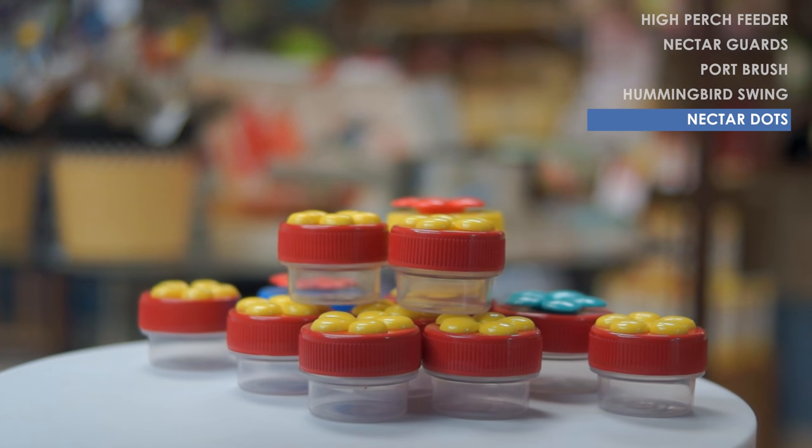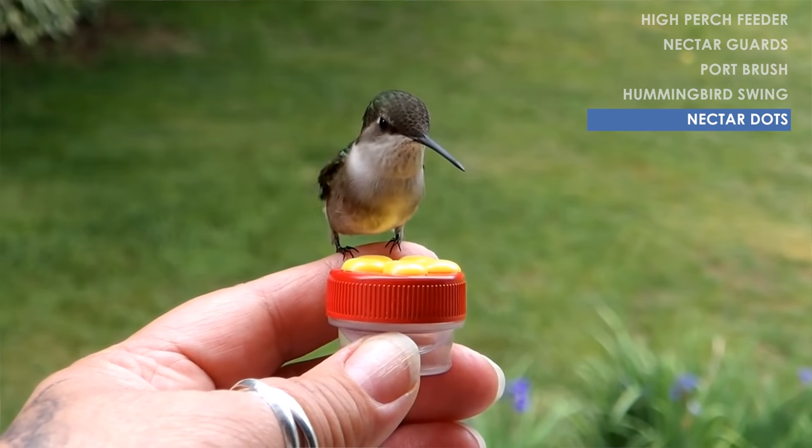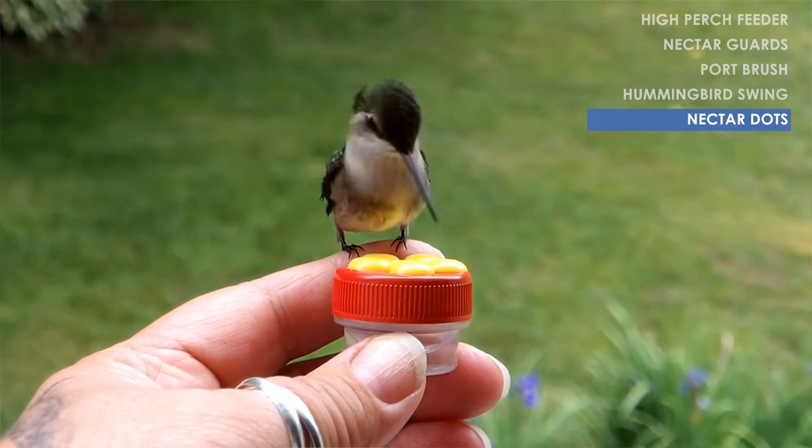The last feeder I wanted to show you is these little Nectar Dot handheld hummingbird feeders. These are pretty cool to take camping or hiking anywhere up in the mountains where the hummingbirds are really thick. Just fill this up with nectar, hold it up, and soon you'll have hummingbirds eating out of your hands. Hummingbird migration is going to be starting here around April 15, so go ahead and get your feeders out and ready to go.